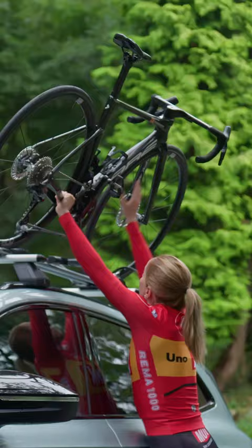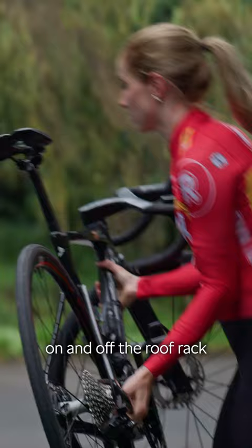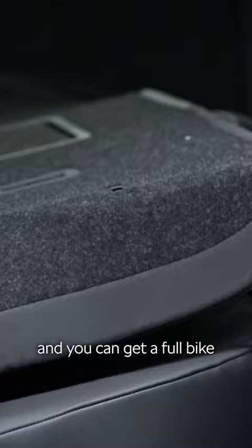It's really easy to get the bike on and off the roof rack, as you can see. But if you don't have a roof rack, the back seats will fold right down and you can get a full bike in the boot without taking the wheel off.